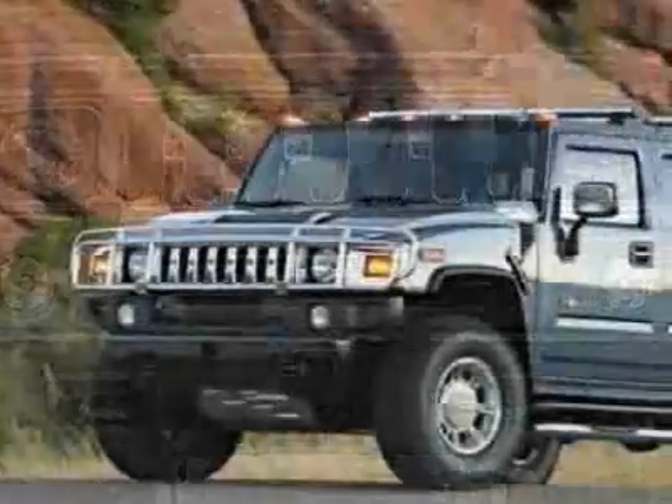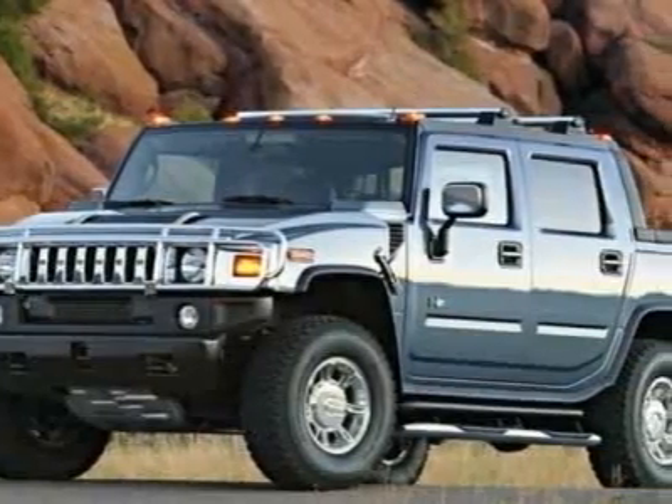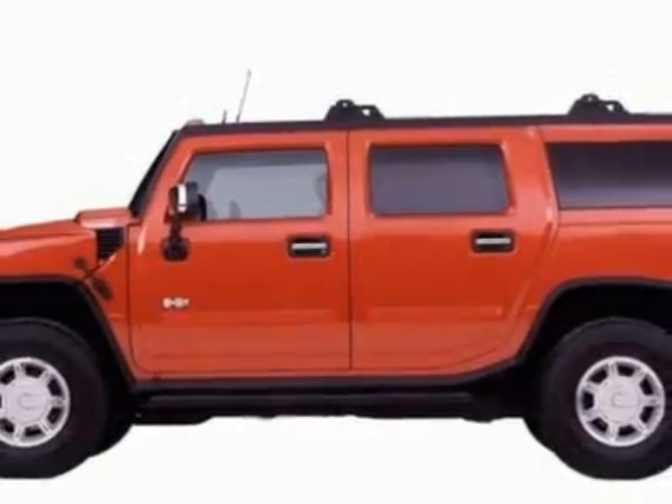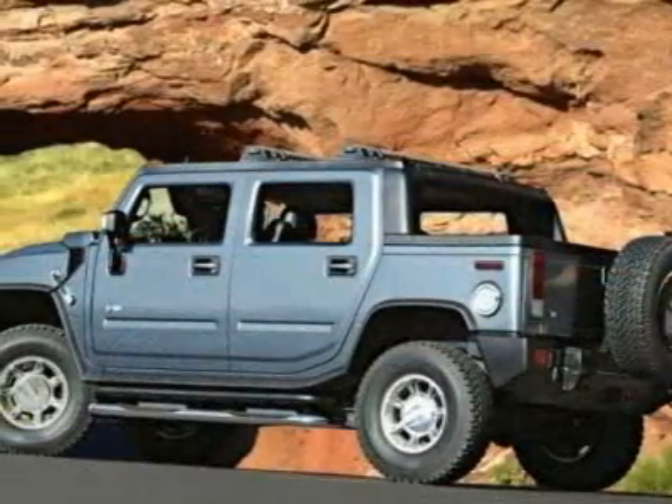For your protection, a warranty is available for this vehicle. This H2 boasts a 6.0 liter engine and has a 4-speed automatic transmission.